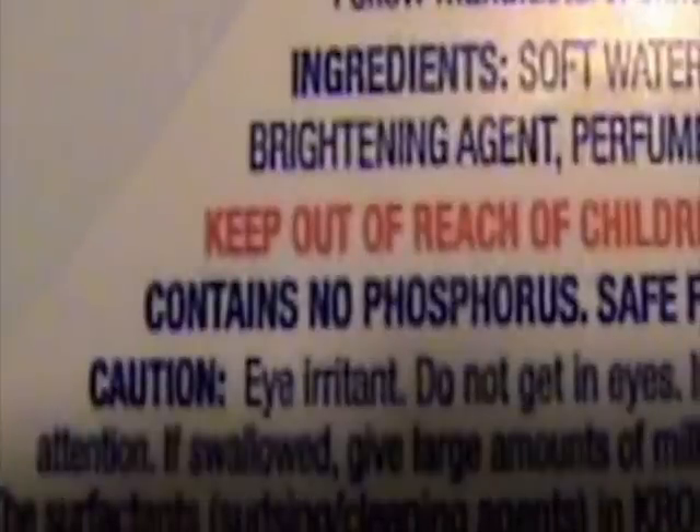Look for detergent, dish soap, and other products that do not contain phosphorus. Take shorter showers. Also, try not to leave the water running while brushing your teeth, washing the dishes, etc.